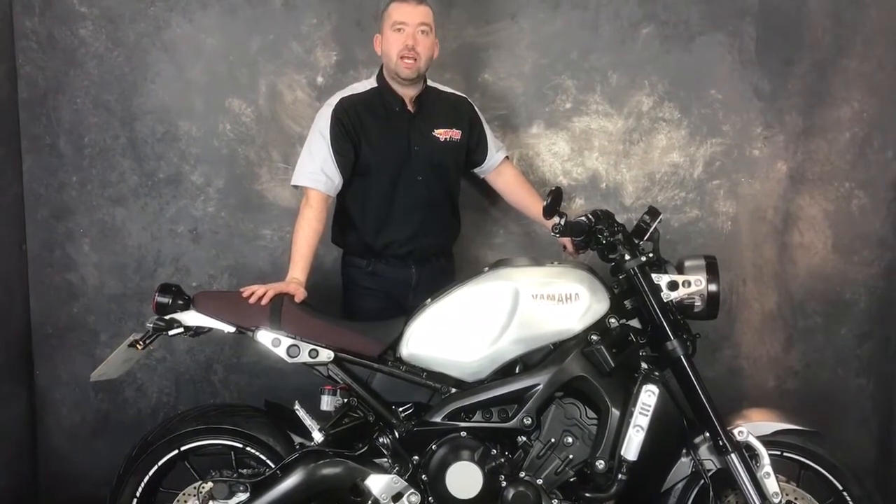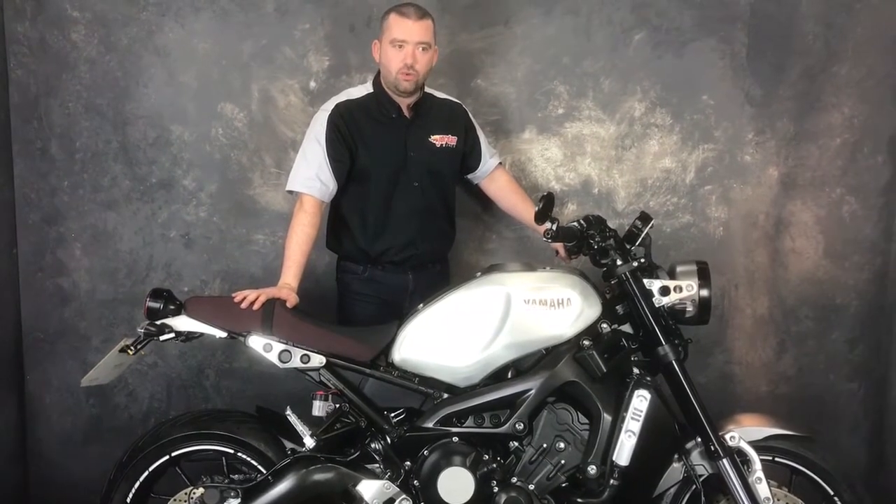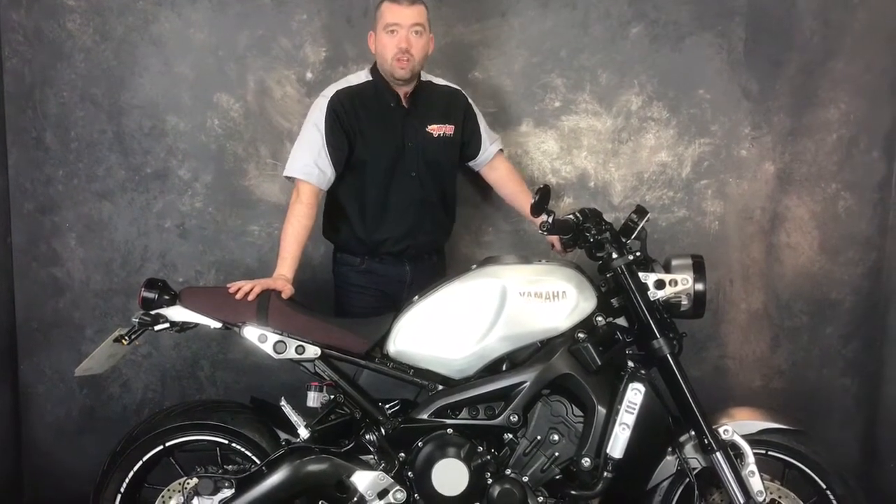How much is it? £6,990. Massive saving over new. So get yourselves down to Jordan Bikes or just give us a call.